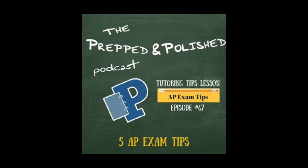Springtime isn't just about beautiful blooming daffodils and warm weather, because for many students spring is a stressful start of the Advanced Placement exams — the AP exams. So I'm going to give you five easy tips so you can alleviate your test anxiety and do your best on exam day.